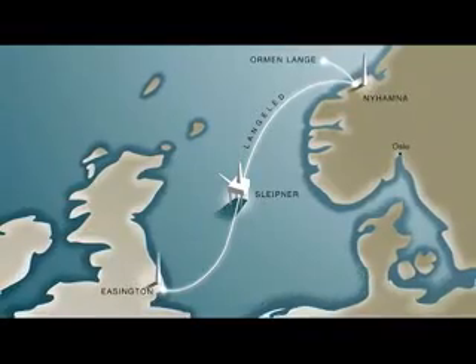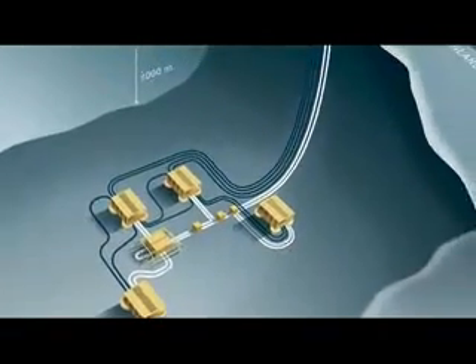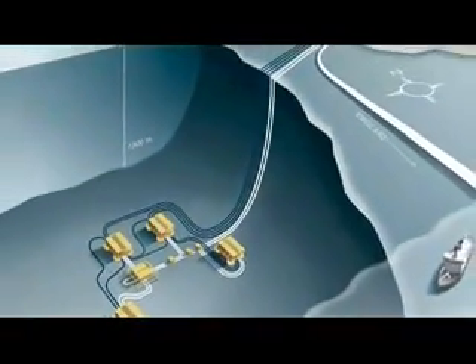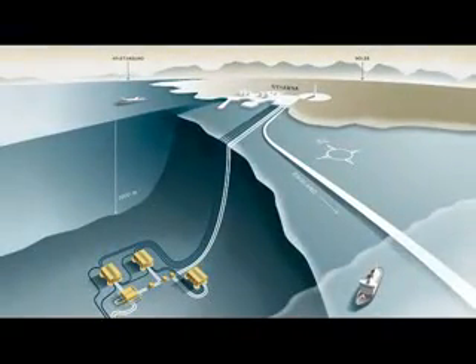Ormond Langa is currently the largest natural gas reservoir in the world and is located off the west coast of Norway. Several companies, including Bjorge, are creating a 1,200 kilometer pipeline that will pump the gas from the west coast of Norway under the North Sea to the east coast of England.